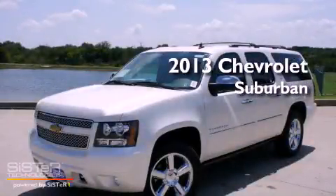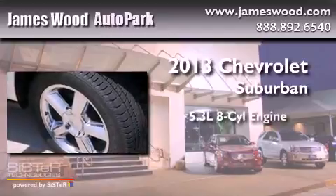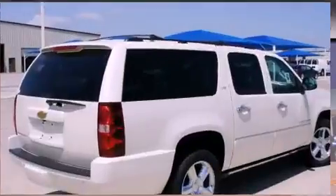This is a brand-new 2013 Chevrolet Suburban. It features a 5.3-liter, eight-cylinder engine, an automatic transmission, and four-wheel drive.